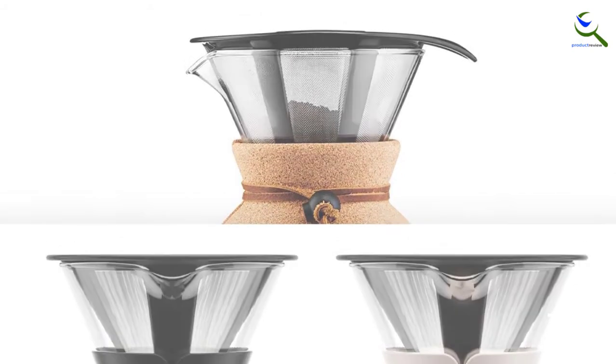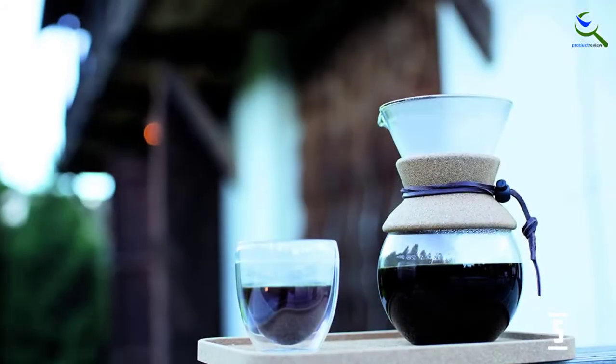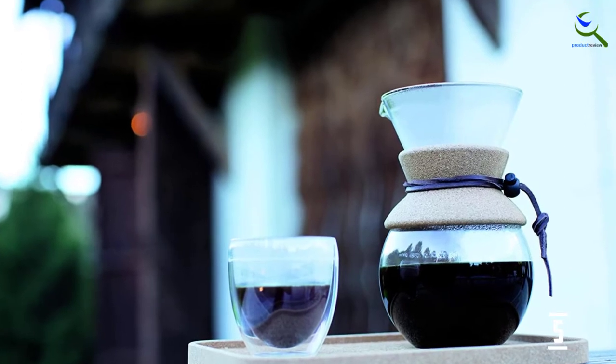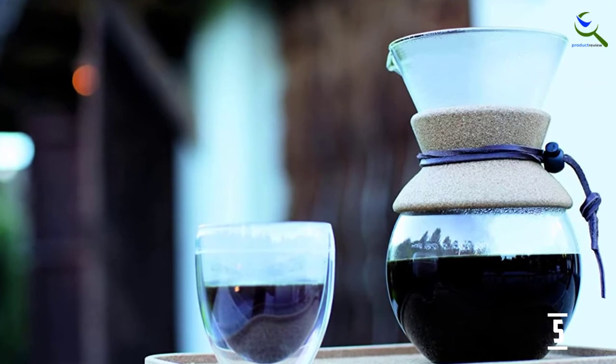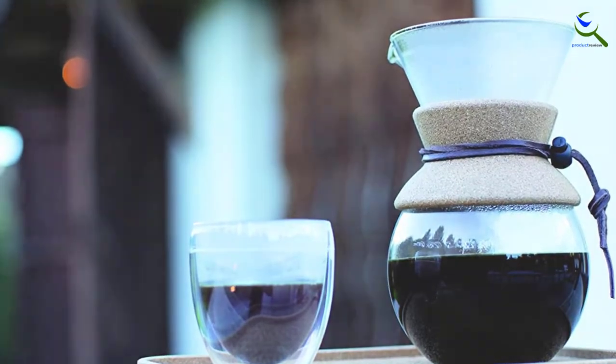With its low price, beautiful minimalistic design — people ask me about it all the time — durability, and environmentally friendly design, this pour over coffee maker is one of the most cost-effective coffee products out there.